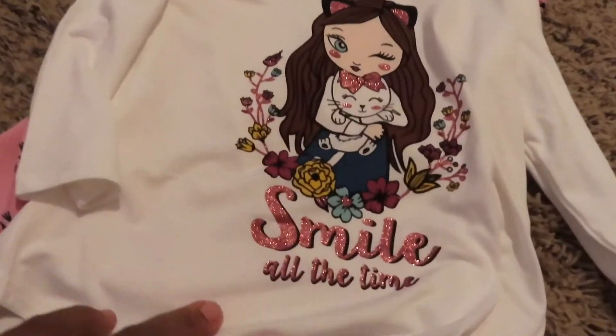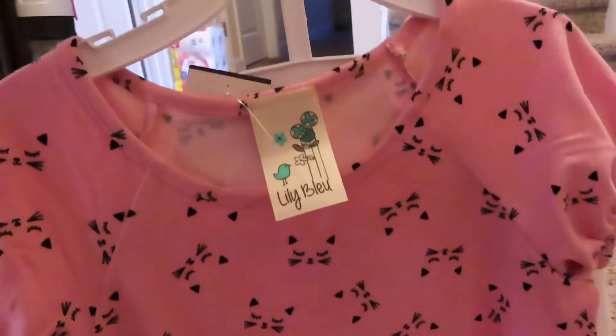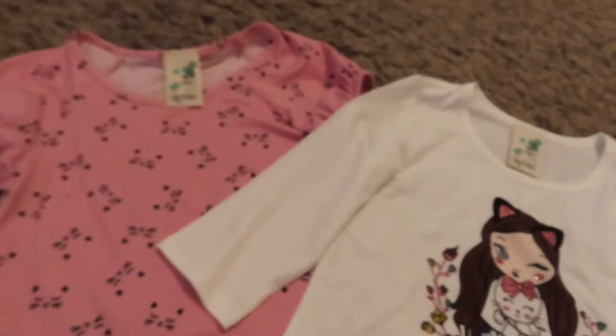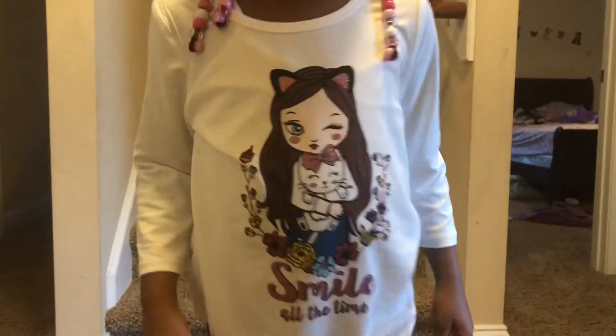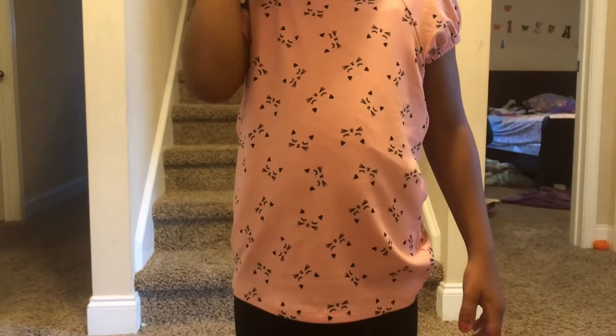The first thing I got was this two-piece shirt set. There are two shirts — one is a short sleeve and one is a three-quarter sleeve. This is a blush color one with some little kitten details. And the other one is like a white — it's kind of an off-white, it probably looks white on camera but it's more of an off-white. And it says 'Smile All The Time.' This is my baby; she is just modeling it for us. And this is just the other shirt in the two-piece set.